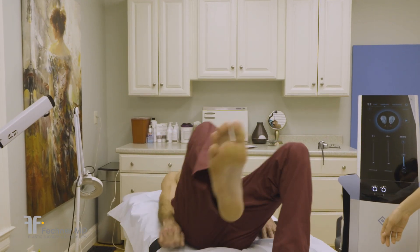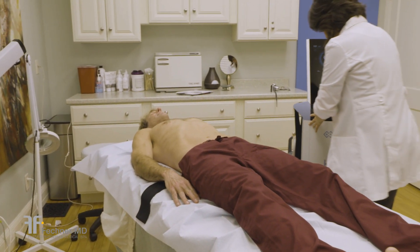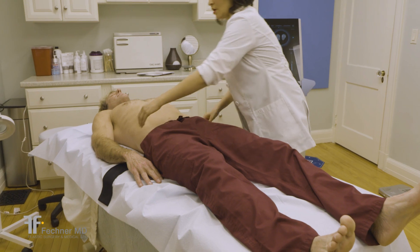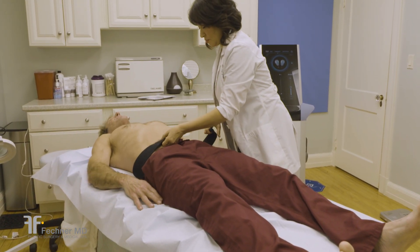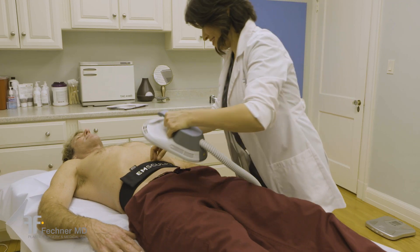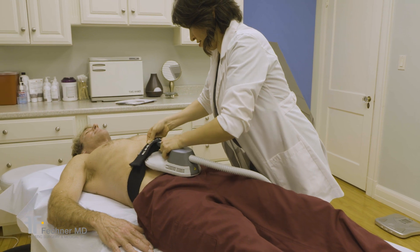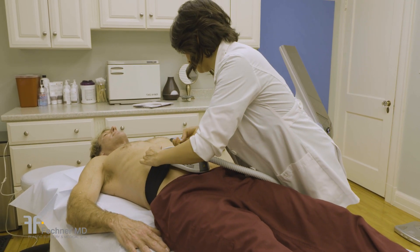Now the fun begins. You will lie down on one of our comfortable treatment beds. An adjustable strap will be secured around your abdomen — this strap holds the EMSculpt paddle in place. The esthetician will then place the EMSculpt paddle under the strap, making sure it's secure but comfortable.